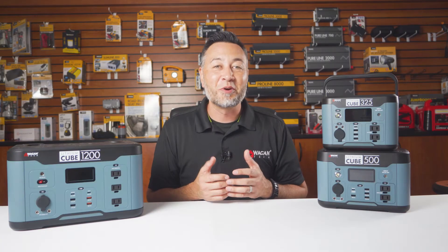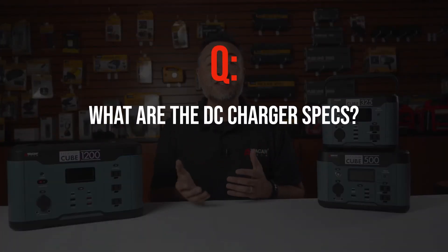What are the DC charger specs? The included DC charger is a 12 volt input, which is what your car outputs through the 12 volt cigarette lighter socket.